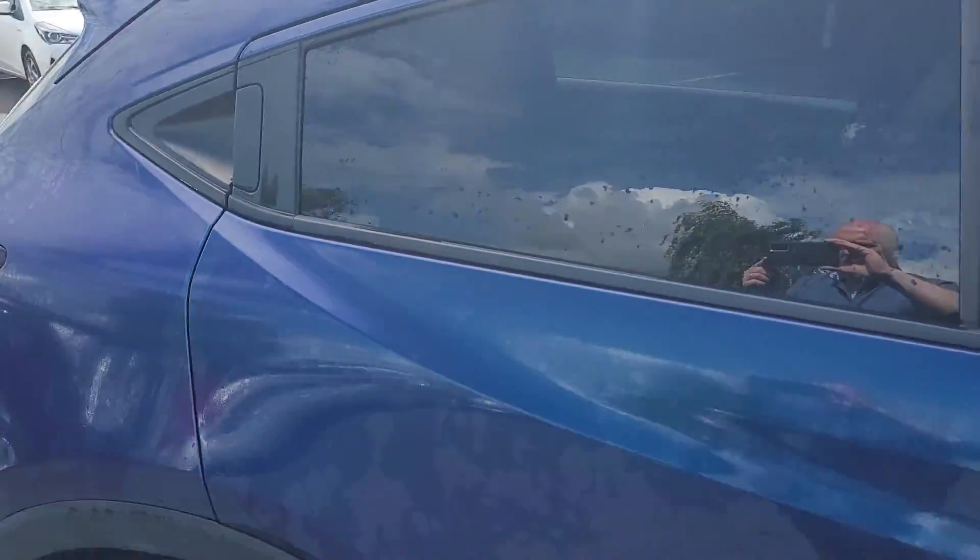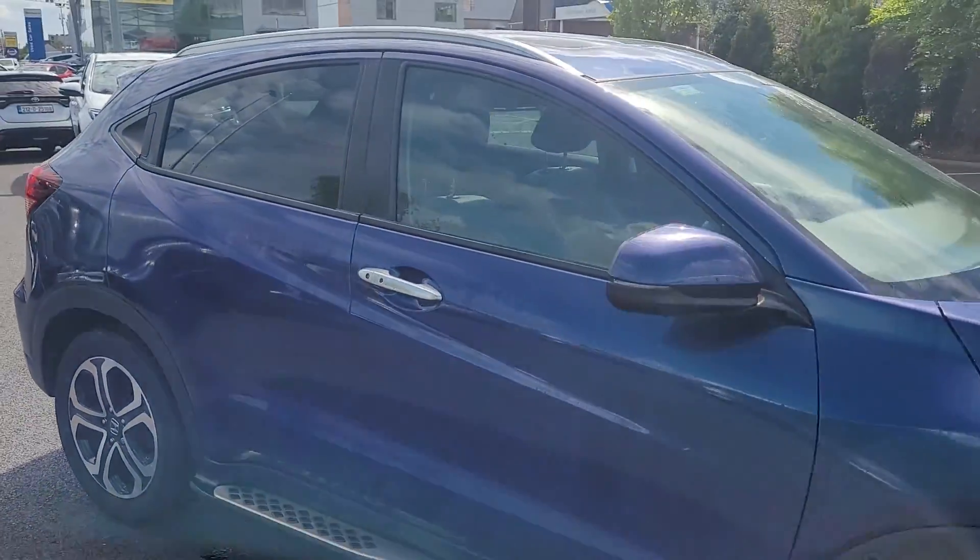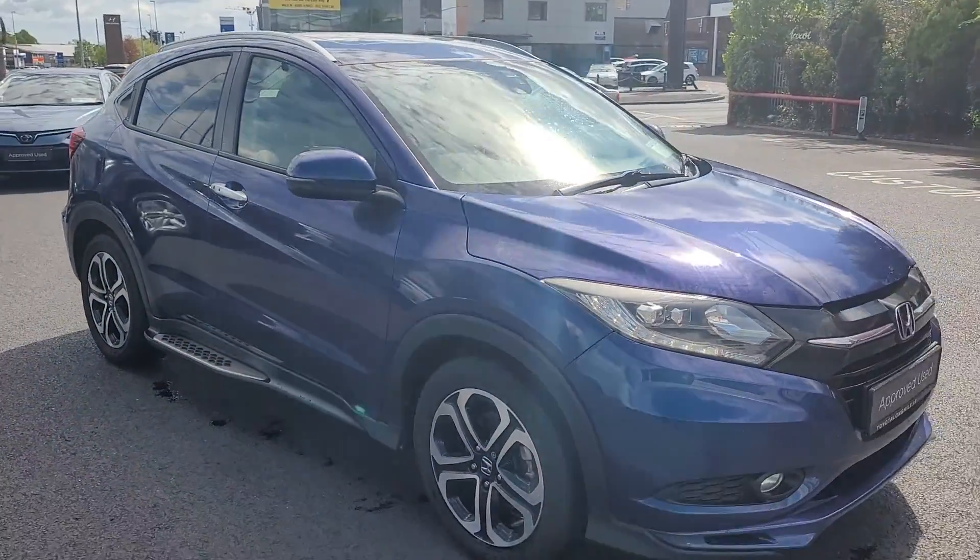The Jeep is available for a test drive today at Toyota Longwell. Thank you for watching.